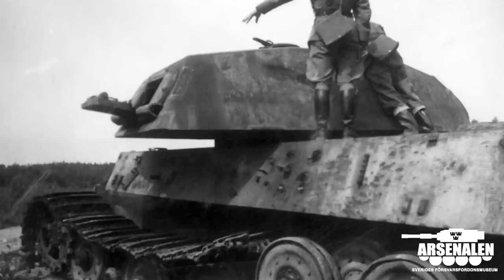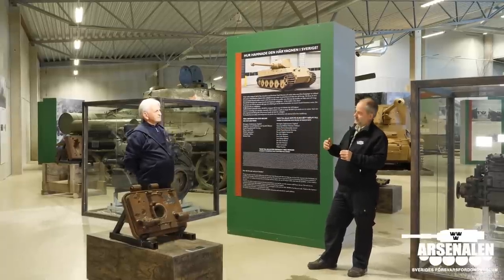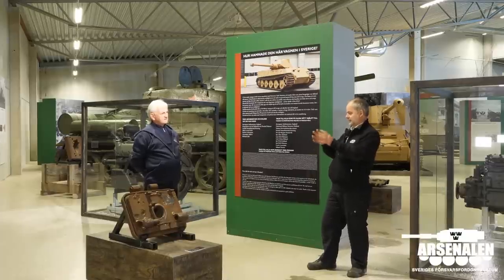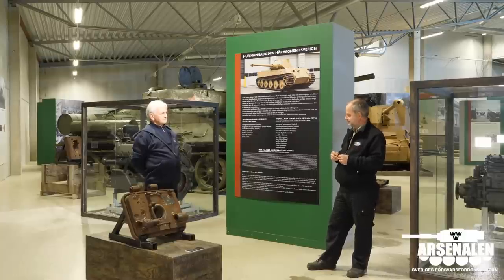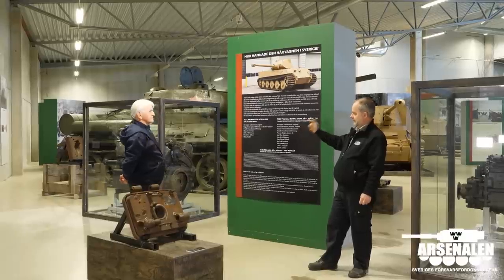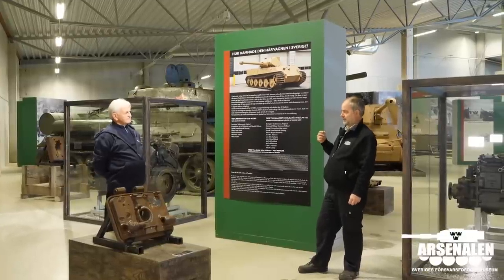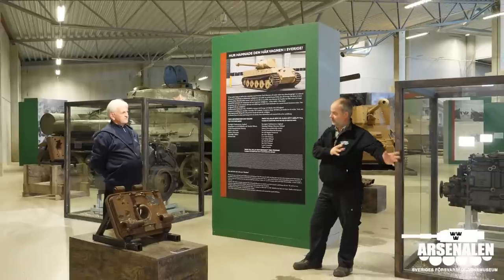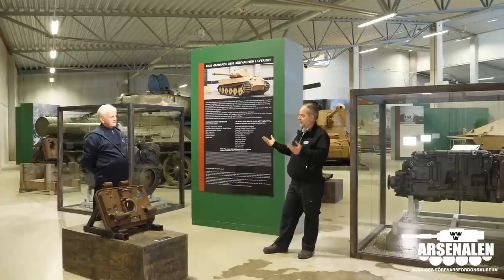When the tank was scrapped, they took the turret and moved it to the shooting range not far away, where it kept on as a hard target for many years. As we understand, this hatch was found on that spot, so they recovered it and brought it to the museum. And then there we have the engine — so these are the remaining parts. There is a track link in a museum in south of Sweden, but apart from that, the tank is gone. That is why it's interesting to show the people in Sweden.